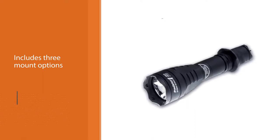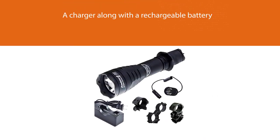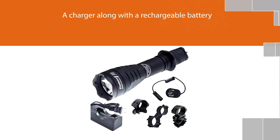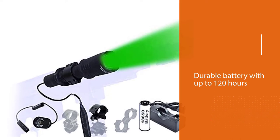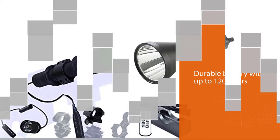The kit includes three mount options and also a charger along with a rechargeable battery, although you can use two CR123 and CR123A batteries. Adaptive brightness and durable battery life with up to 120 hours add even more charm to this useful coon hunting gear.